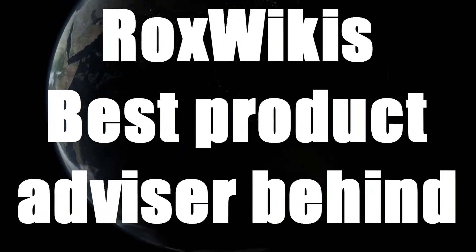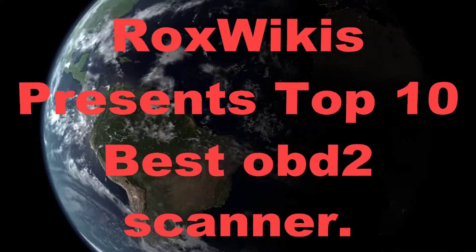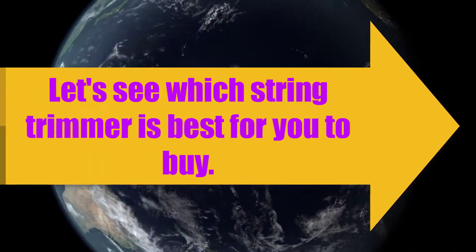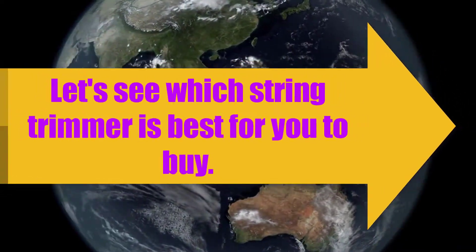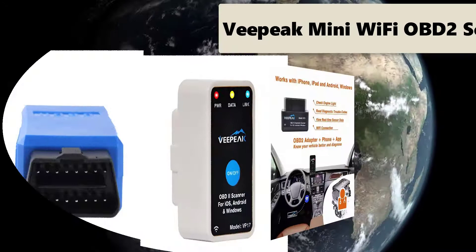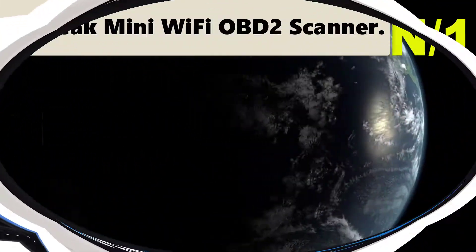Rocks Wiki's best product advisor. Rocks Wiki presents top 10 best OBD2 scanners. Let's see which OBD2 scanner is best for you to buy. Starting with the list, number one scanner name: Veepeak Mini Wi-Fi OBD2 Scanner.